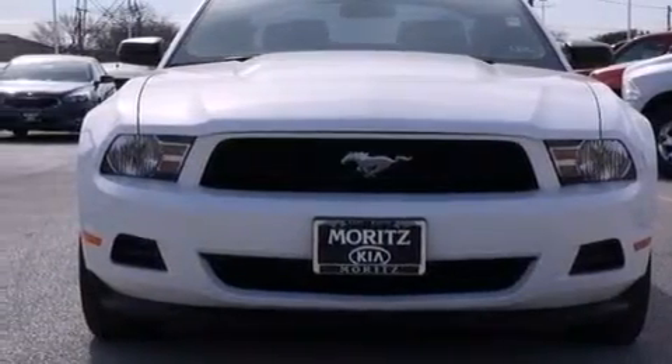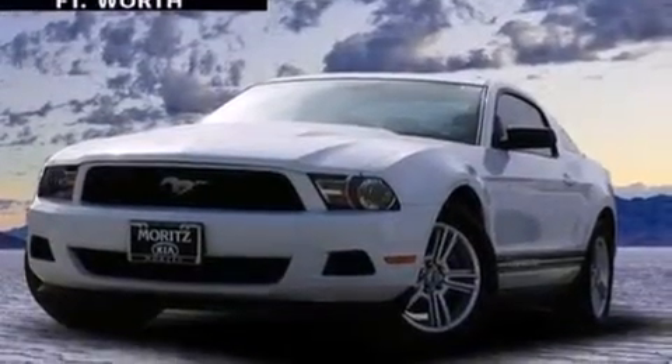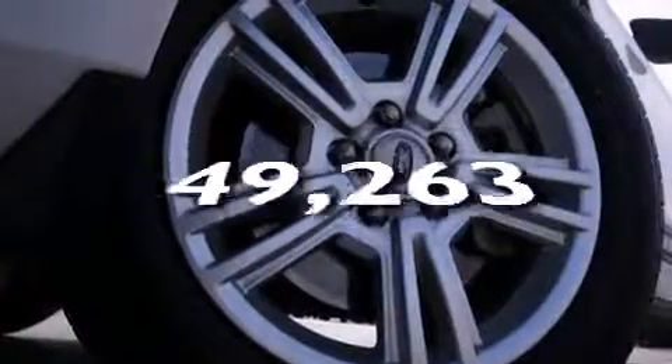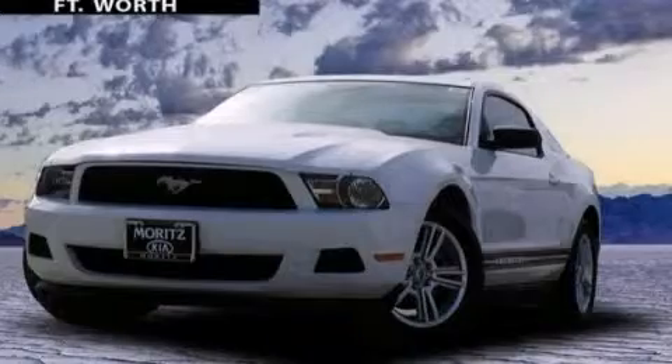Additional features include a passenger side airbag, latch-ready child seat anchors, a pass-through rear seat, and this vehicle has less than 50,000 miles. This vehicle is sure to sell fast — call and arrange your test drive today.